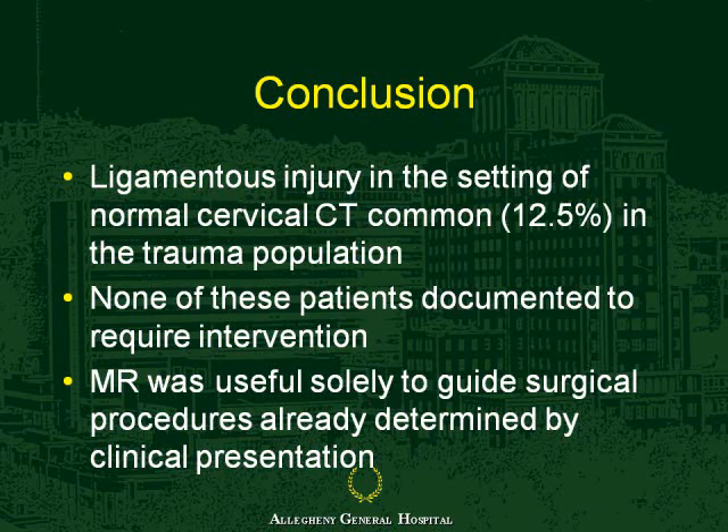In conclusion, ligamentous injury in the setting of a normal CT spine is actually common—about 12 percent in our population and 10 to 15 percent in other studies. In our experience, none of these patients required any further intervention, and the MR was useful solely to guide the surgical procedures, which were already determined by clinical presentation.